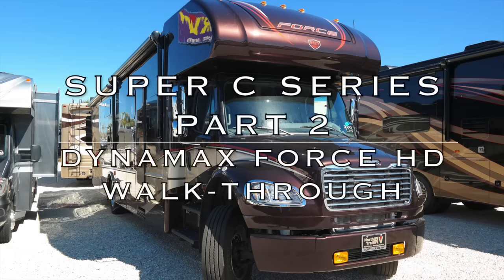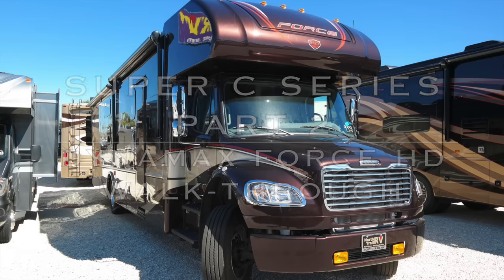Today we're at North Trail RV in Fort Myers. We want to pop in and check out what they have. We also received some requests from our YouTube viewers, so we're going to hop in and have Joe do a walkthrough of a few Super C's. This is the DynaMax Force 37, very similar in layout to the Jayco we just went through. Let's go inside and take a look around.